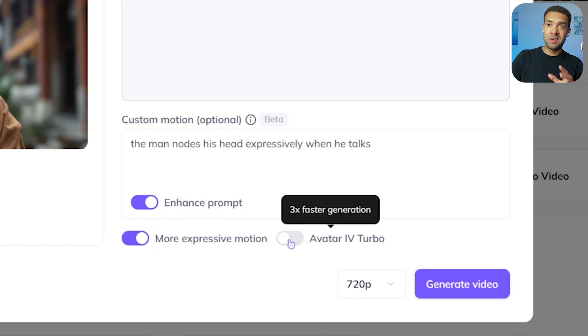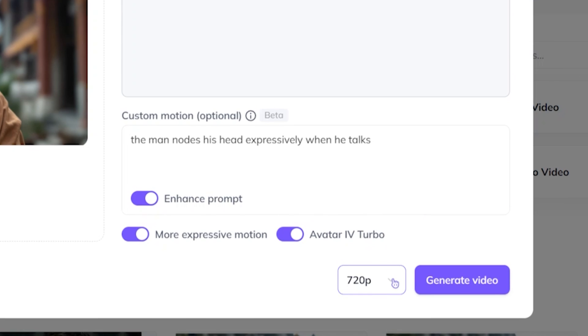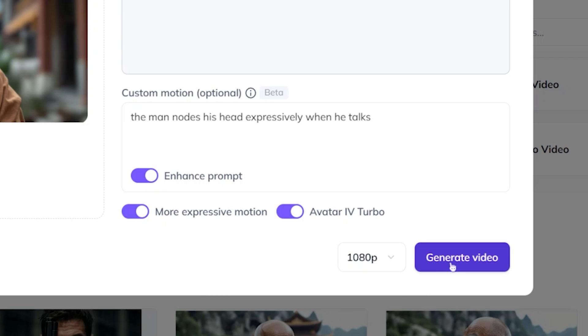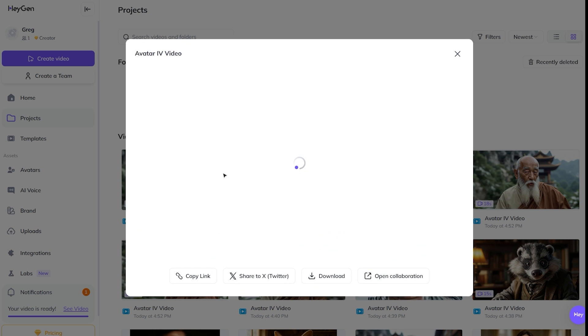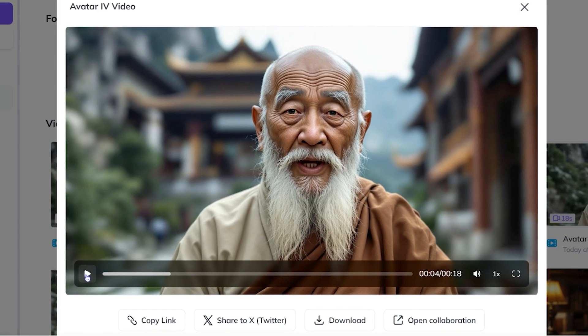If you want an expressive avatar, keep Turbo turned off. If you want a more subtle, still avatar, turn it on and you'll get your avatar three times faster. Finally, choose your quality — I always go for 1080p for the crispest results — then hit generate. In about two minutes you'll have your first talking avatar. After a few minutes it will be created and you can press play to watch it. And there it is: 'What you're seeing isn't a real person.' As easy as that.